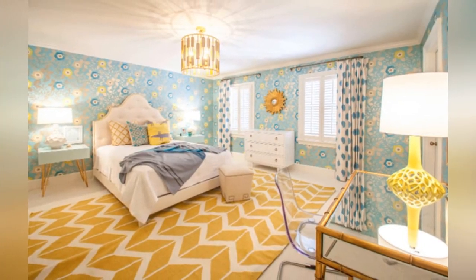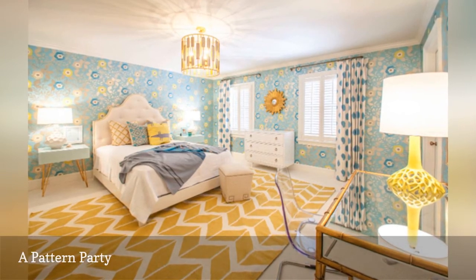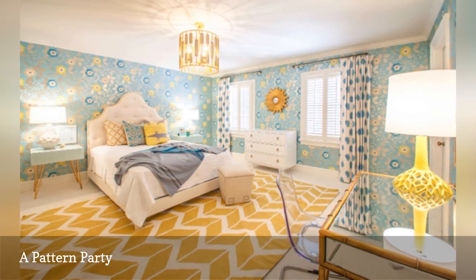Don't be afraid to combine a variety of patterns in your bedroom. As long as you stick with a controlled palette and choose patterns in different scales, the look can be quite harmonious, as this room, also from Lucy and Company, demonstrates.